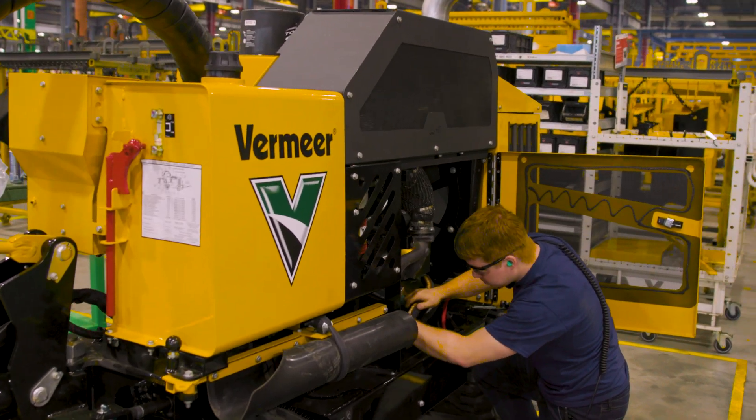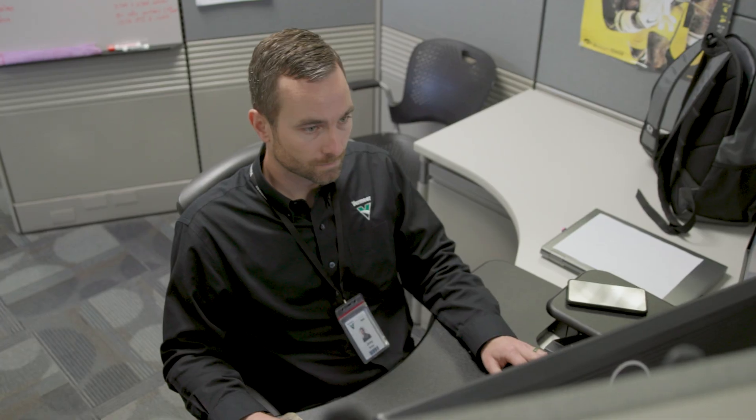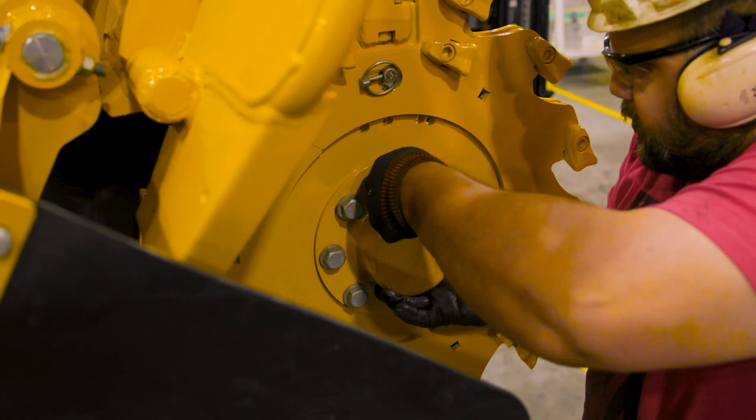When I saw the first SC1052 roll off the line, there was a lot of excitement. The team spent years developing this — we've had a lot of ups and downs — but we regrouped, came together as a team, and fixed what needed to be fixed. To see that first machine roll off the line was really exciting and meant a lot to me and the team.